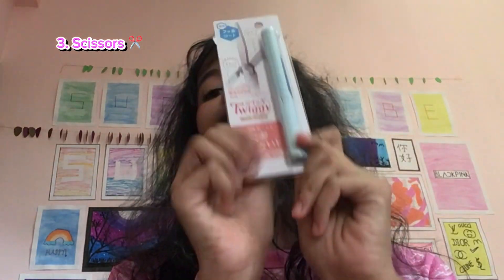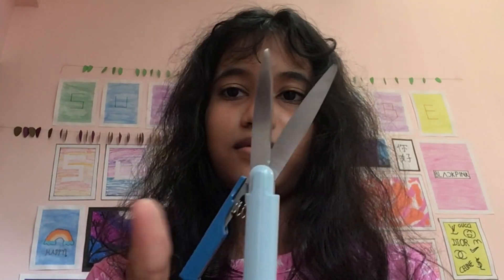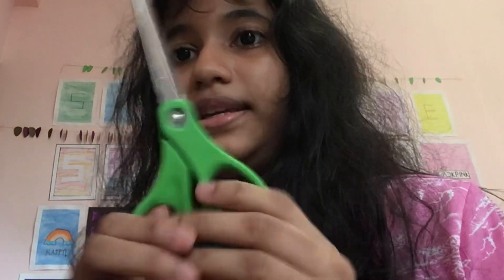The third item is scissors. The expensive scissor costs 840 rupees — that's too expensive because this is not like a normal scissor, it's like a pen but it's still a scissor. It's kind of a little hard to cut.